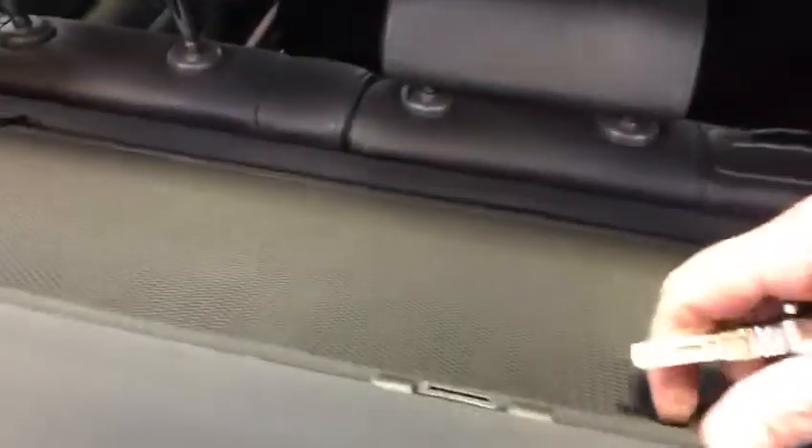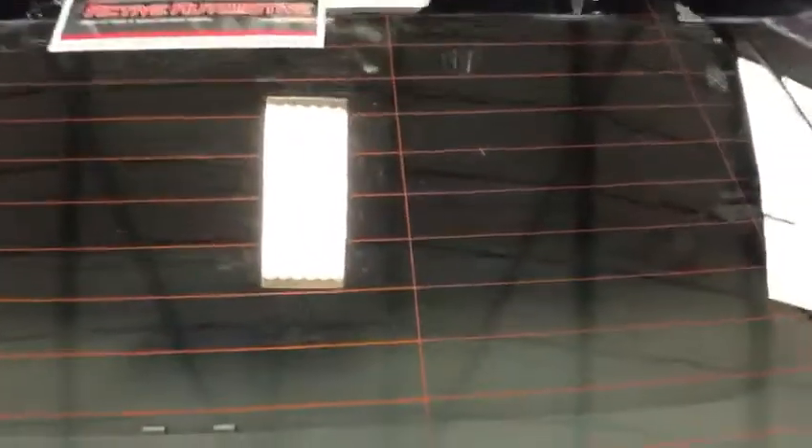Let me show you the boot space. Lovely boot space, complete with spare wheel — there's your spare. And then it's got this load blind that you can pick up, and it sort of, dare I say, keeps the sun out of the back passengers' heads.